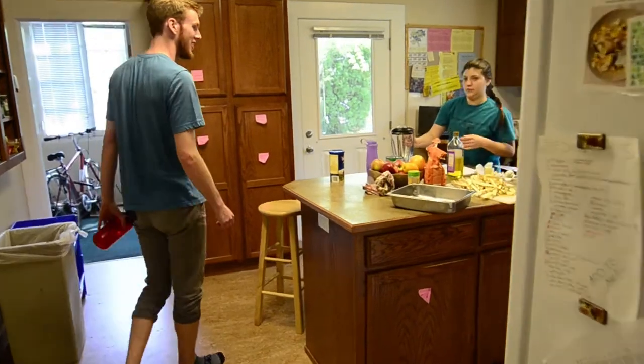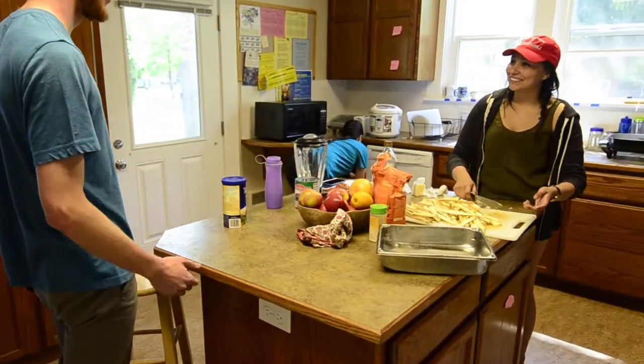What's for dinner, guys? Walking burgers and sweet potato fries. Mind if I join? Of course. Alright, what can I do?